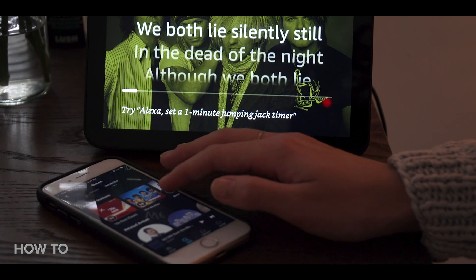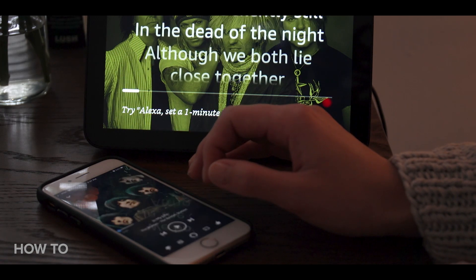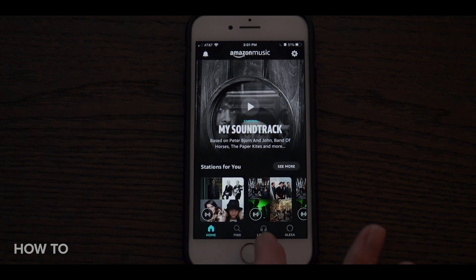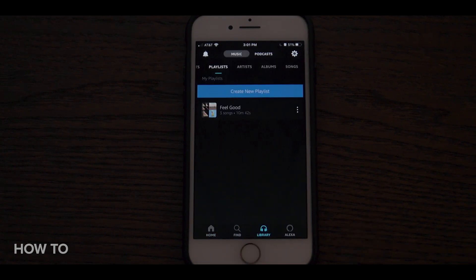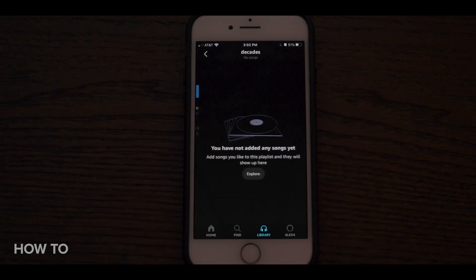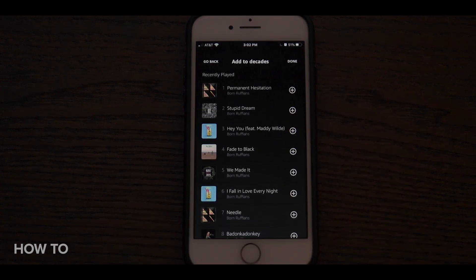But if you do prefer to manually add music to your playlist, don't worry, you still can. To do so, open the Amazon Music app on your phone and select Library. Then select Playlist and Create New Playlist. Name your playlist and hit Save, and from there you can search for songs or albums to add manually.